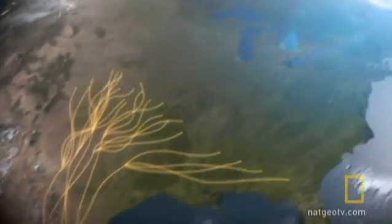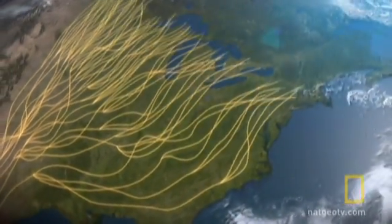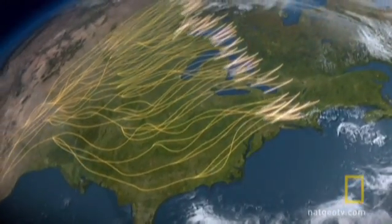There are a lot of different facts about monarchs that people should know. One is that this butterfly migrates to Mexico where it overwinters, and then it returns from Mexico in the spring, and then it has several generations before there's another migration south again.